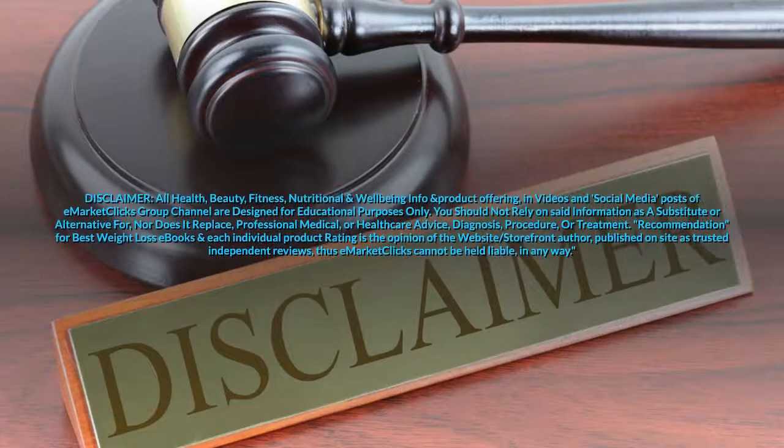All health, beauty, fitness, nutritional and well-being info and product offerings in videos and social media posts of E-MarketClicks Group Channel are designed for educational purposes only. You should not rely on this information as a substitute for professional medical or health care advice, diagnosis, procedure, or treatment. Recommendations for best weight loss ebooks and each individual product rating are the opinion of the website author, published on-site as trusted independent reviews. Thus E-MarketClicks cannot be held liable in any way.